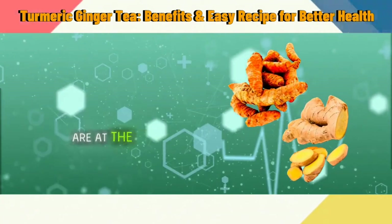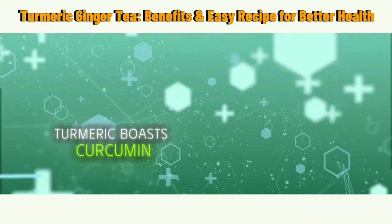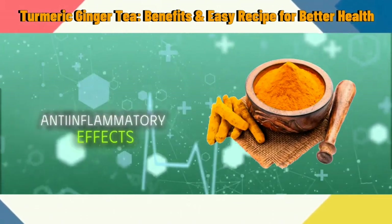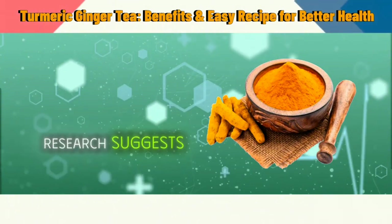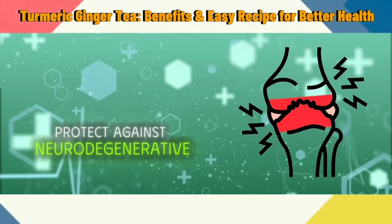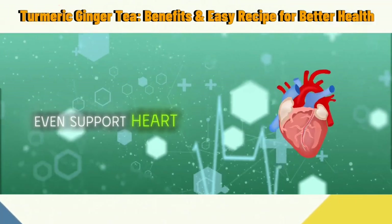Turmeric and ginger are at the heart of this tea's healing properties. Turmeric boasts curcumin, a powerful antioxidant known for its anti-inflammatory effects. Research suggests it can help alleviate symptoms of arthritis, protect against neurodegenerative diseases like Alzheimer's, and even support heart health.